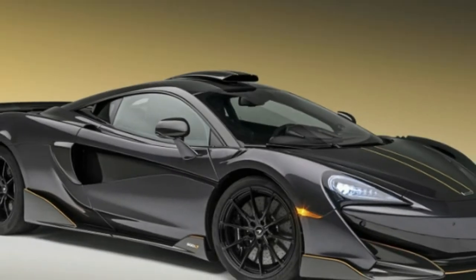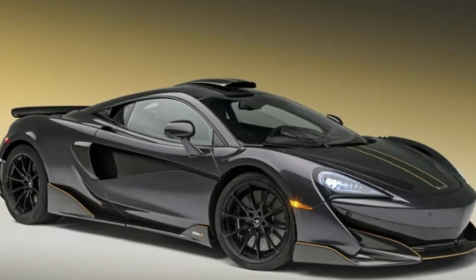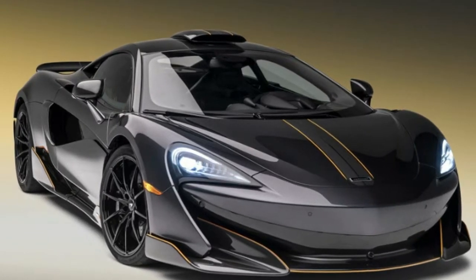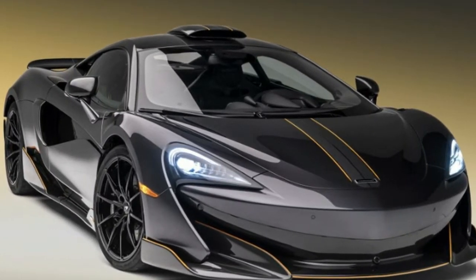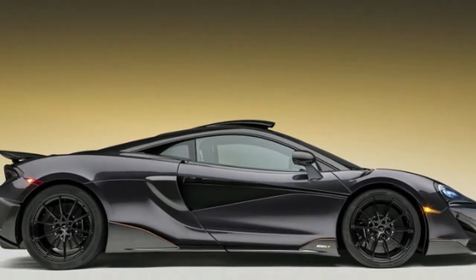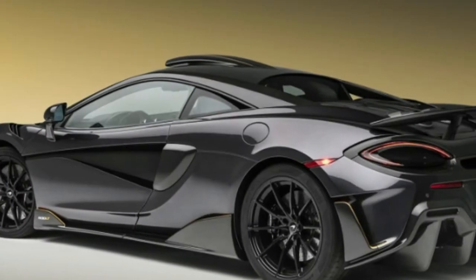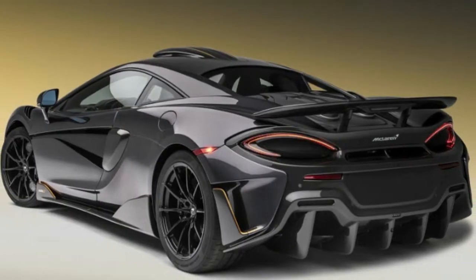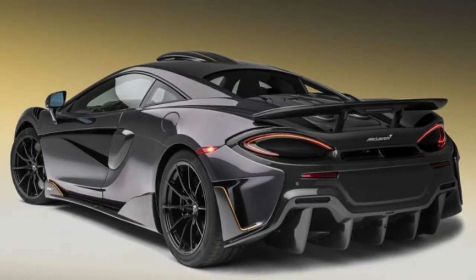It's track ready but road legal, comes with track driving instruction, and its price begins at $240,000. But if all that doesn't make the McLaren 600LT special enough for you, then perhaps you'll be interested in the McLaren 600LT in Stealth Grade by MSO, to be revealed on the Pebble Beach Concept Lawn this Sunday, August 26.